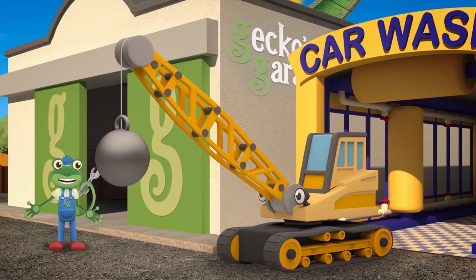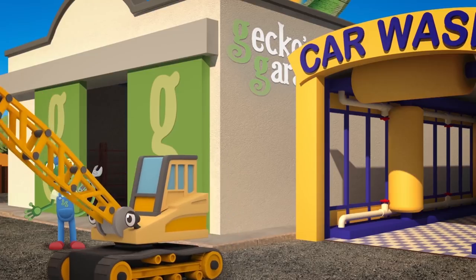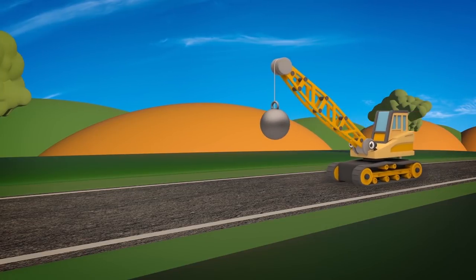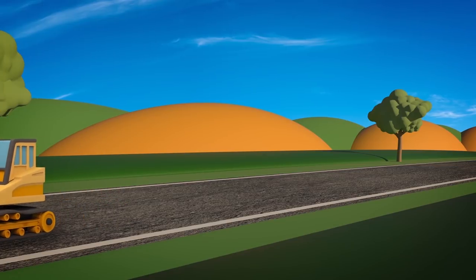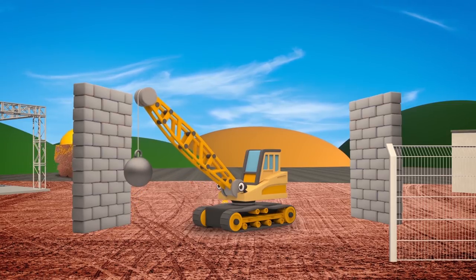Fantastic! The mechanicals have found the perfect wrecking ball for you, Ryan, and it's held on firmly so you won't have any more accidents. Time to get you back to work at the construction site. I'm glad we could fix Ryan's wrecking ball. He has important work to do, smashing down old buildings so that his friends can build new ones. And now he has the right tool for the job.